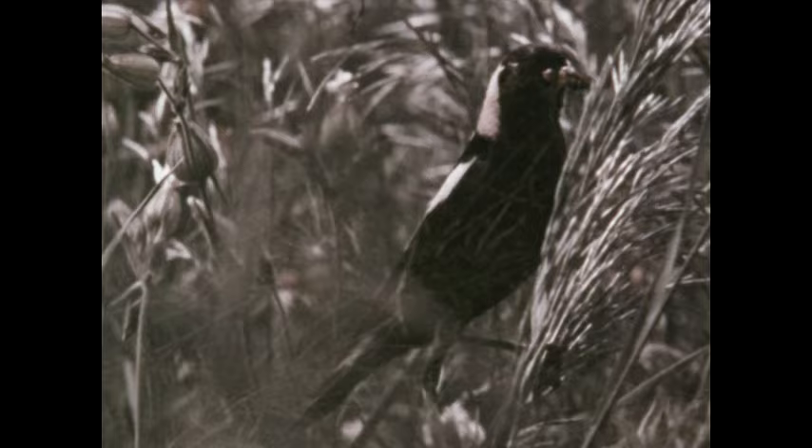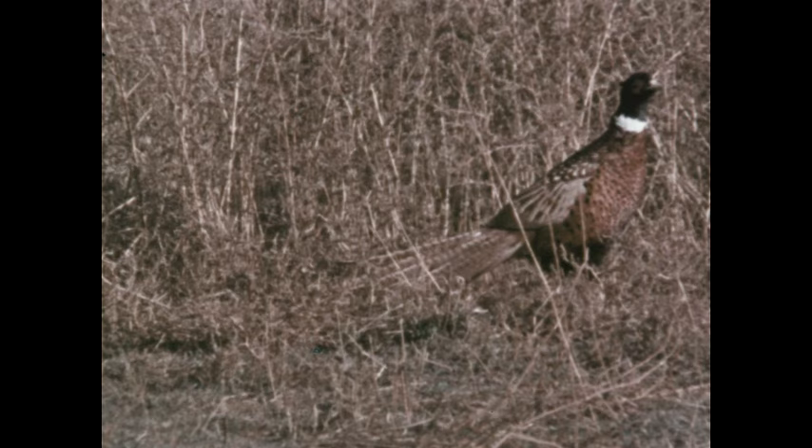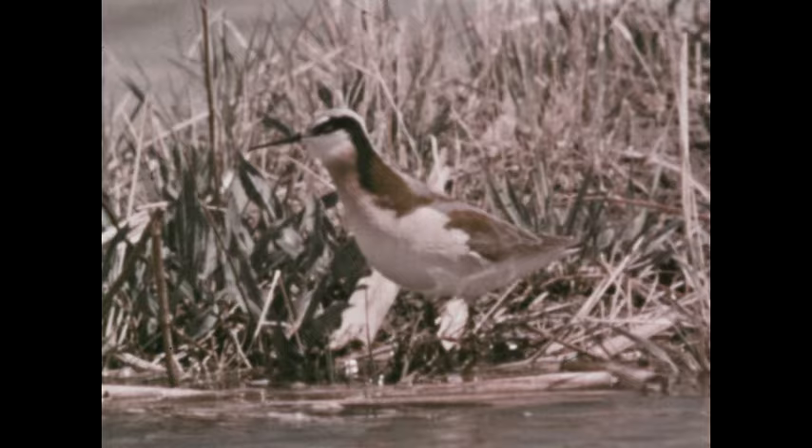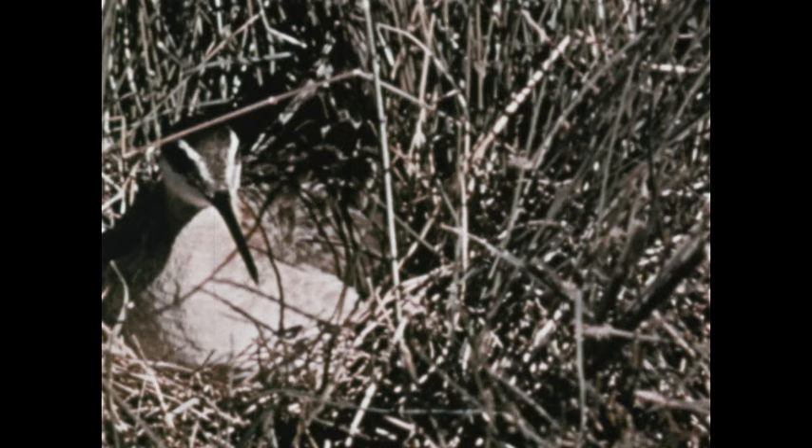A similar example is seen in the ring-necked pheasant. The mottled brown pattern of the female blends almost perfectly with the grassy field where she nests, but the bold markings of the male make him stand out clearly. This pair of phalaropes, relatives of the sandpipers, illustrates an interesting reversal of the duties of the sexes. Among these birds, it is the female which is more boldly colored in the markings on the head and neck, while the male incubates the eggs and wears the plainer plumage.